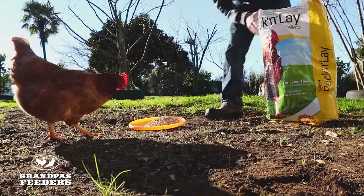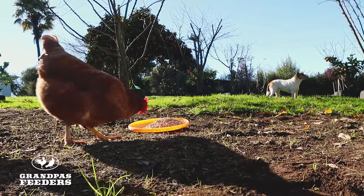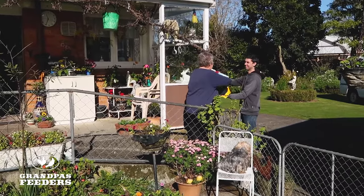One of the frustrating problems chicken owners face is that hens require daily feeding to keep them laying well. This means that to get away for a few days, hen owners often have to rely on friends and neighbours to feed them.